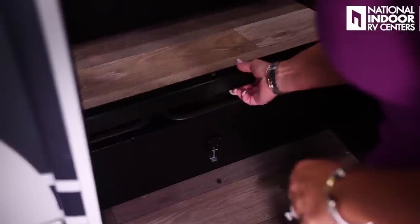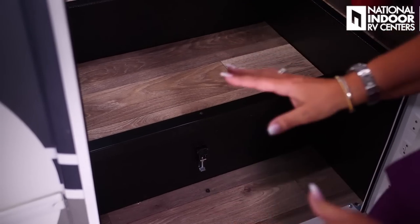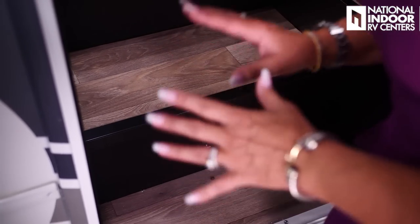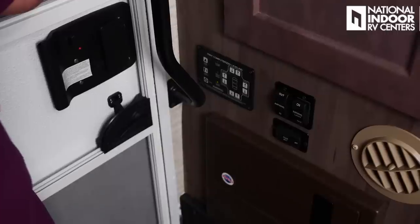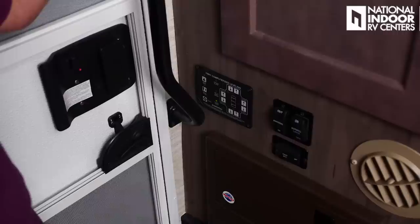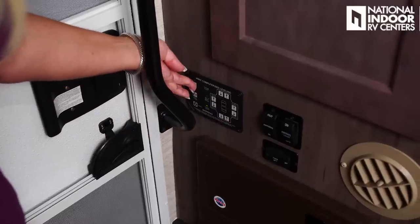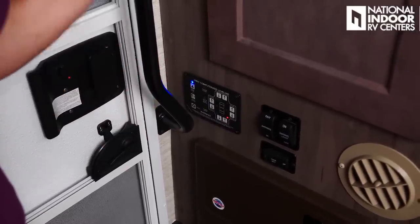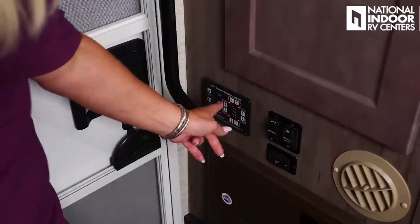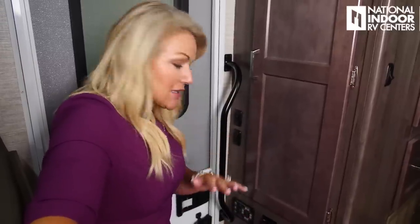Right inside the front step, we have two Group 24 batteries — all enclosed in steel, not wood like many manufacturers. Just inside the door are the HWH Hydraulic Leveling Jacks. Put your slides out first, then jacks down. With the ignition on and park brake set, just press auto level. When all four corners show solid red dots, you're level.